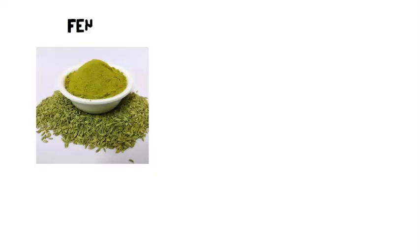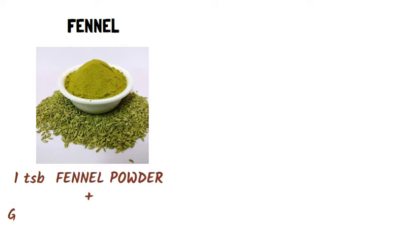Fennel: Having around 1 tablespoon of fennel powder with a glass of warm water relieves acidity and its symptoms like heartburn and bloating, and improves digestion.